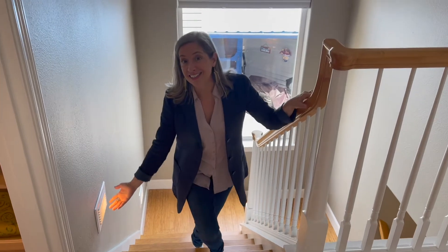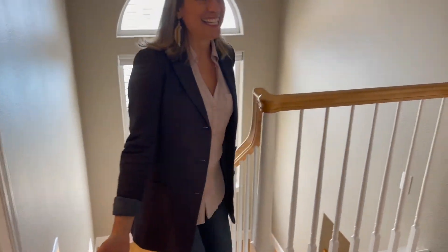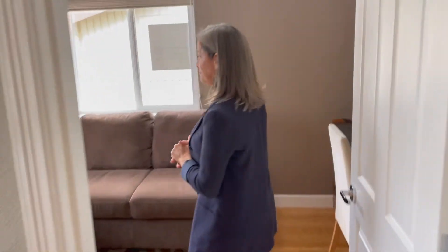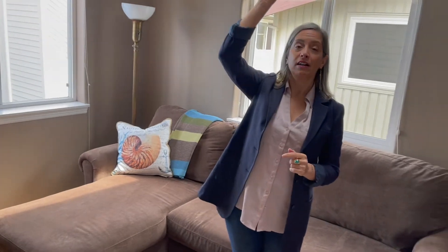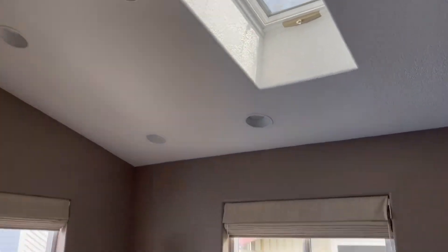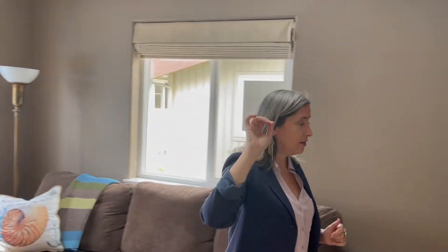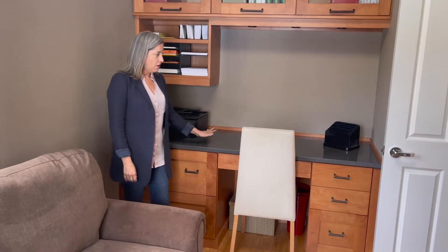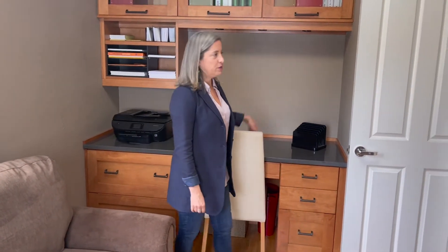Theater lighting. Now, there are three bedrooms upstairs, and we'll start with the one they're currently using as an office. This is a bedroom — you've got a vaulted ceiling here with skylight. There's also an attic access space for extra storage. This used to be the closet, and you can obviously return it to a closet if you want. These people chose to actually do a built-in desk. I think this is a great use for a third bedroom.